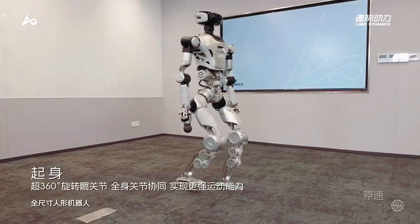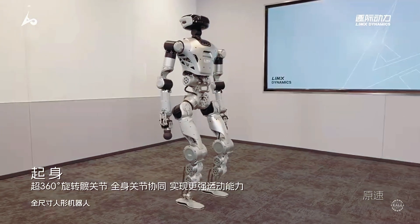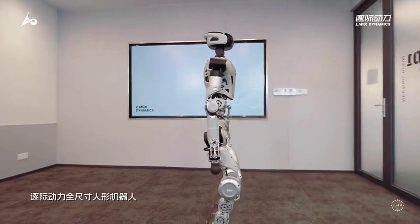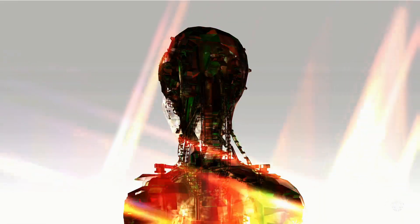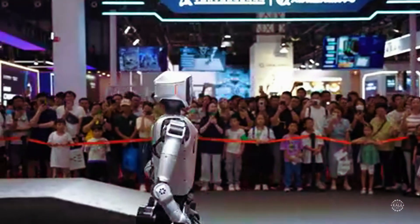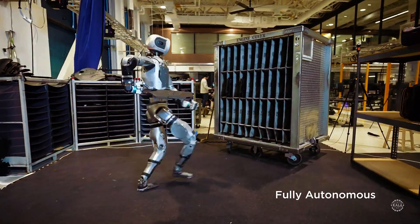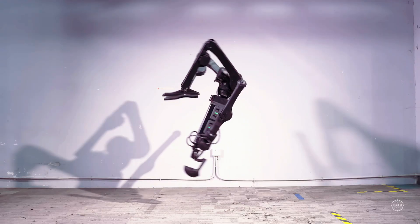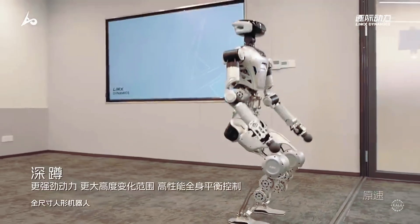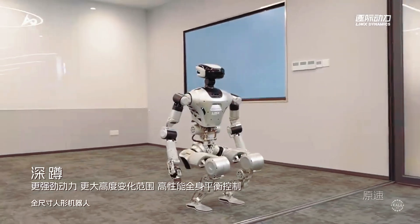In text overlay, Limix says the CL2 emphasizes efficiency, using the shortest and most direct paths to complete movements. The design prioritizes function over strict biological mimicry. By avoiding unnecessary movements, Limix says the robot consumes less energy than robots like Atlas and Unitree's H1 general-purpose humanoid. The CL2 is geared toward real-world use cases where precision, flexibility, and dynamic motion are crucial.